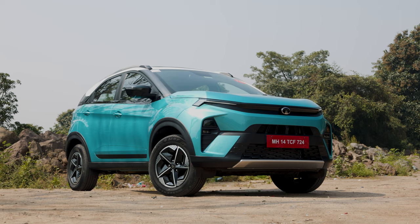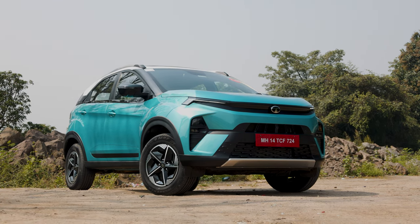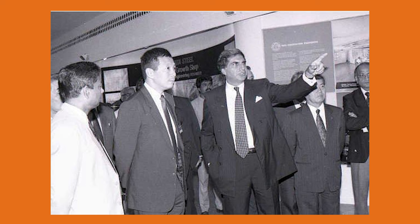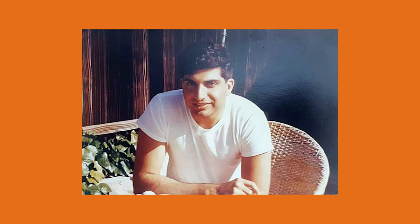As we celebrate the innovation and approachability embodied in the Tata Nexon iCNG, we also pause to honor the visionary who paved the way for generations of progress and integrity in our country, Shri Ratan Tata. His leadership, values and unwavering commitment to the betterment of India and its industries have left an indelible mark on the world. Today, we dedicate this video to his memory. Thank you, Shri Ratan Tata, for inspiring us to dream big, work hard and always strive for excellence. Your legacy will continue to drive us forward.